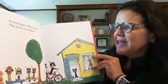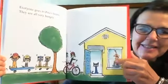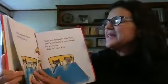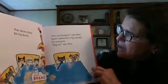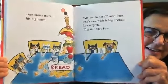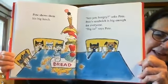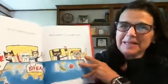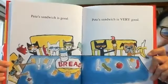Everyone goes to Pete's house. They are all very hungry. Look how fun — they're coming to help Pete. And you see the sandwich in the window? Pete shows them his big lunch. Are you hungry, Pete? Pete's sandwich is big enough for everyone. Dig in, says Pete. All the friends sit down and they eat and share this enormous sandwich that Pete made for himself. Complete with ice cream. Pete's sandwich is good. Pete's sandwich is very good. They're all happily eating away at the sandwich.